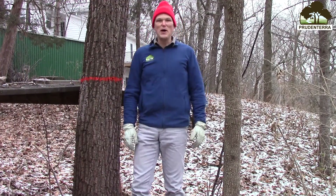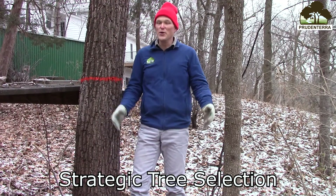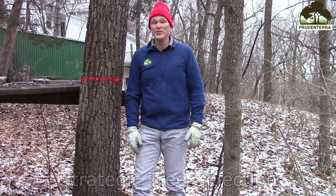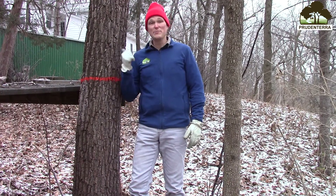Today we're going to be talking about strategic tree selection. This is a management practice, also known as crop tree release, and it can double the rate of growth of your highest value trees in your woodland, like this black walnut.